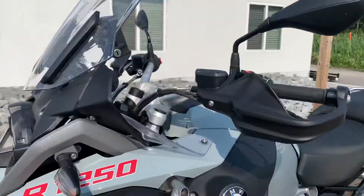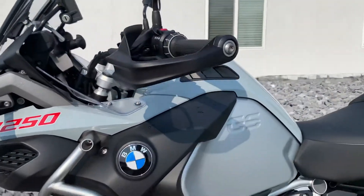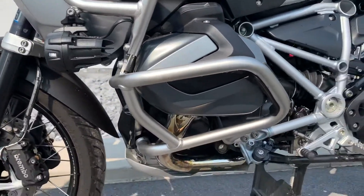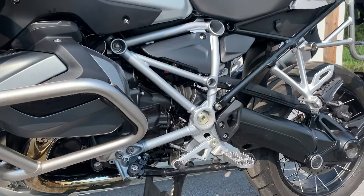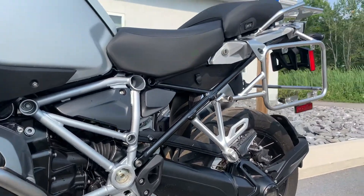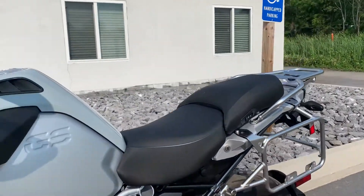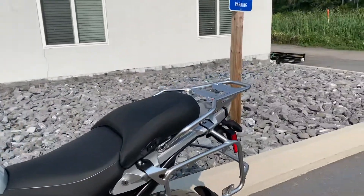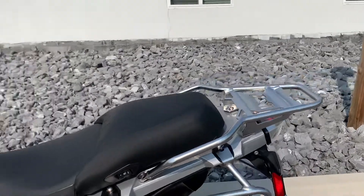Clean. One small blemish on an engine guard on the other side, but otherwise perfect. Tons of factory warranty remaining on this bike. This is actually a demo unit, so the factory warranty was extended by six months.